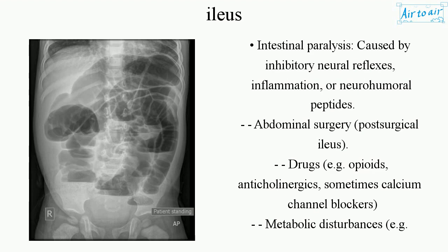Intestinal paralysis can be caused by inhibitory neural reflexes, inflammation, or neurohumeral peptides. Abdominal surgery leads to post-surgical ileus. Drugs such as opioids, anticholinergics, and sometimes calcium channel blockers are also causative.